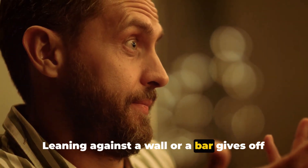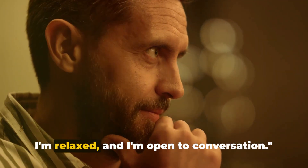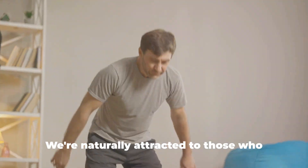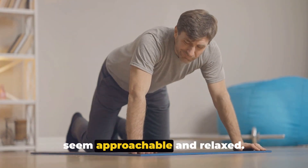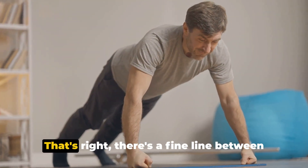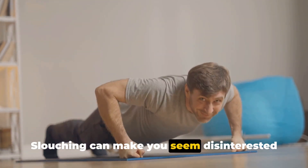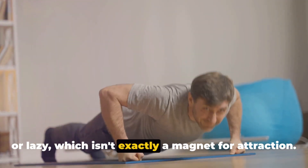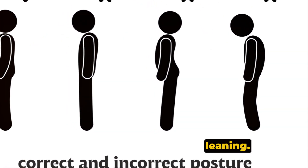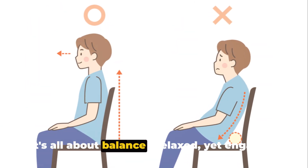Leaning against a wall or a bar gives off an approachable aura — it's like you're saying, hey, I'm here, I'm relaxed, and I'm open to conversation. This easygoing demeanor can draw people in. We're naturally attracted to those who seem approachable and relaxed. But here's the kicker: you can't appear too relaxed. There's a fine line between a relaxed lean and a slouch. Slouching can make you seem disinterested or lazy, which isn't exactly a magnet for attraction. So it's crucial to maintain good posture even when you're leaning — keep your back straight, your shoulders back, and your head held high. It's all about balance: relaxed, yet engaged.